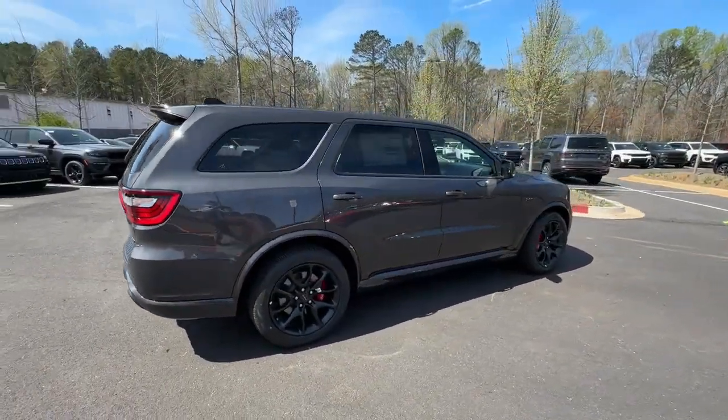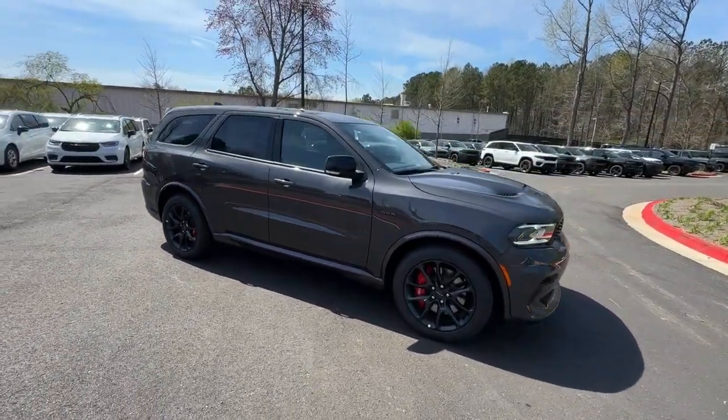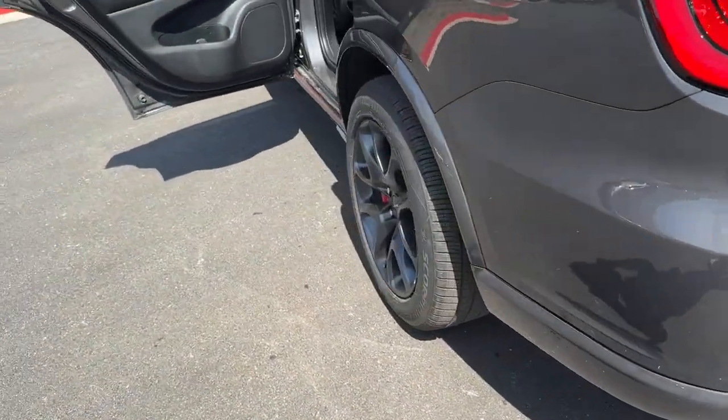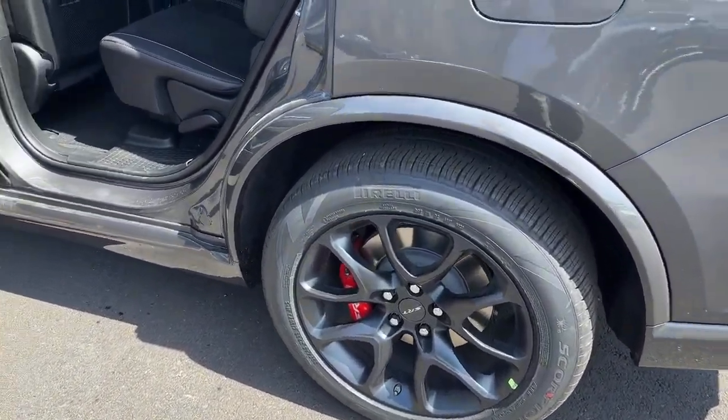These are just some of the great options this vehicle comes with: heated steering wheel, pre-collision system, intelligent auto on-off high beams, V8 engine, navigation system, all-wheel drive, keyless entry, eight-cylinder engine, satellite radio, and power liftgate.